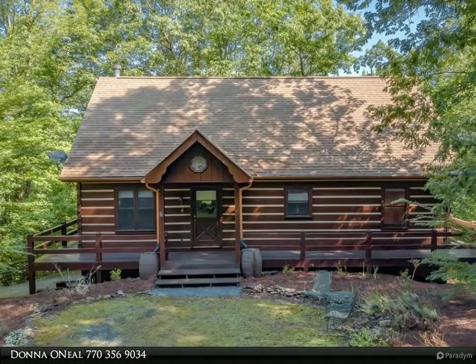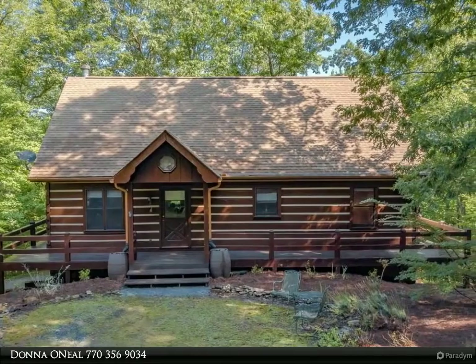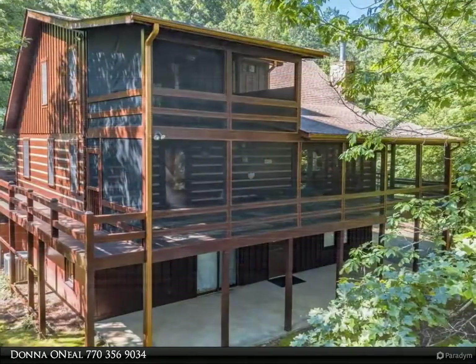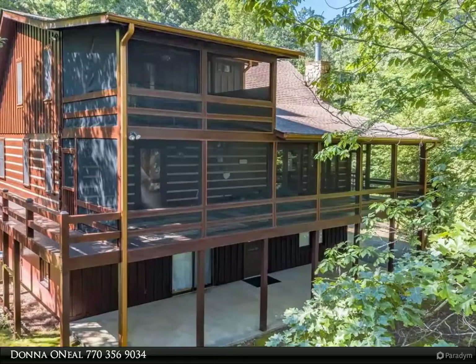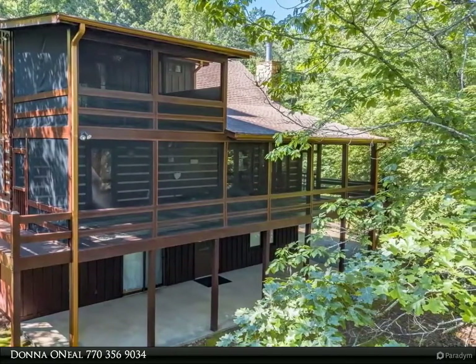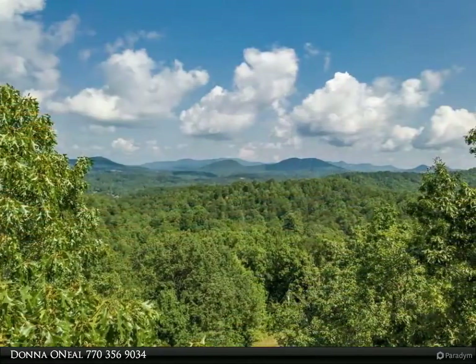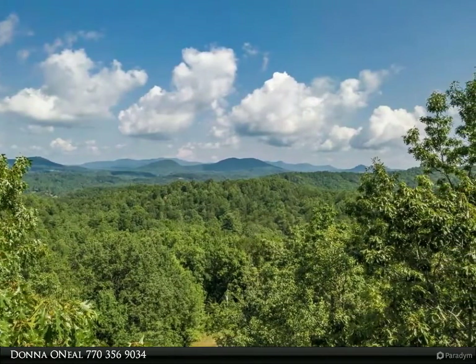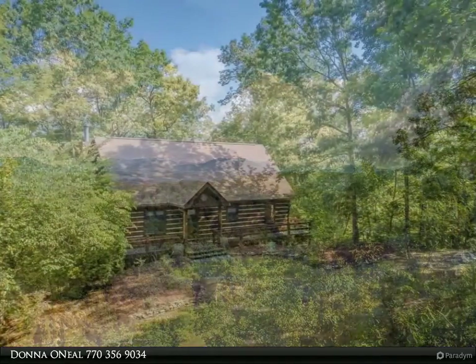This Coldwell Banker High Country Realty property video is presented by Donna O'Neill. Enjoy true mountain living in this exceptional four-bedroom, three-bath rustic log cabin located in the popular My Mountain neighborhood, nestled privately on 3.27 acres and surrounded by a forest of green, opening to the lofty views of the Blue Ridge Mountains.